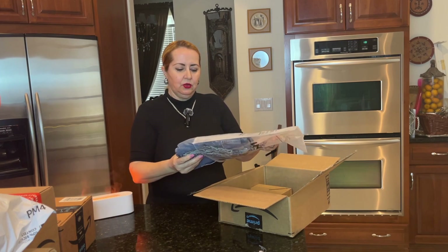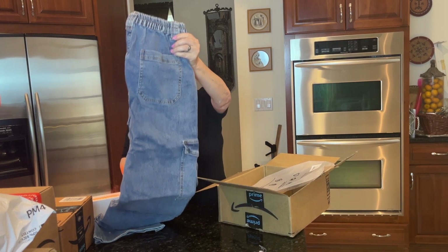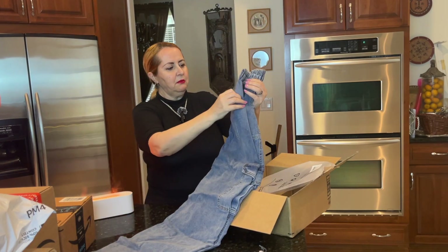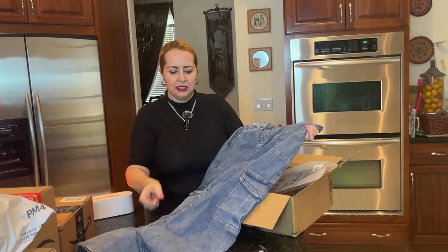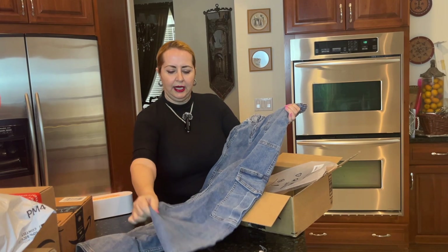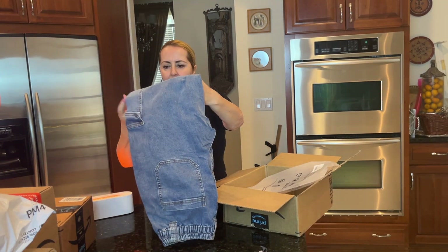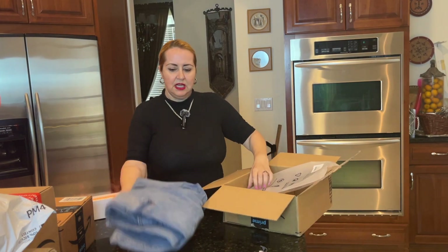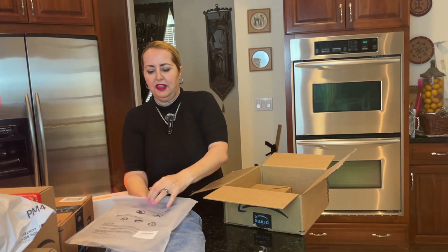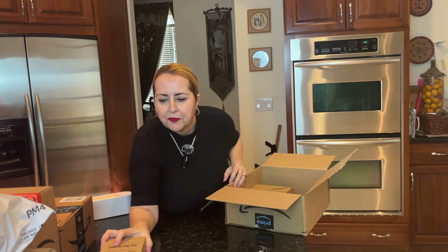This one — yes, I did order these jeans! They come in three colors, but this one is a lighter kind of denim which is fantastic. I am definitely going to be wearing it a lot because I love wearing jeans, so this is definitely one that's going to be used quite a bit.